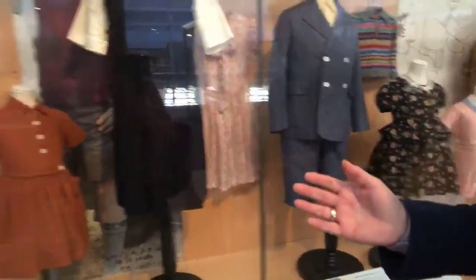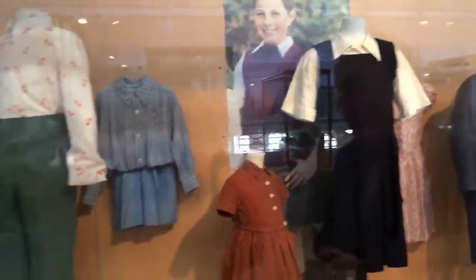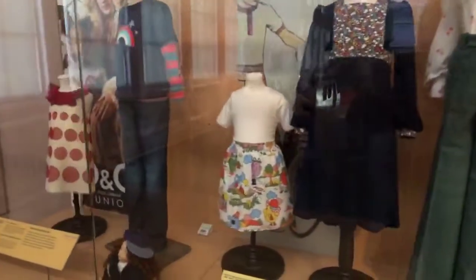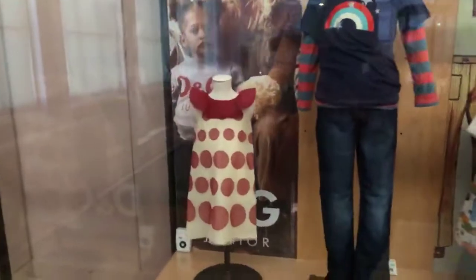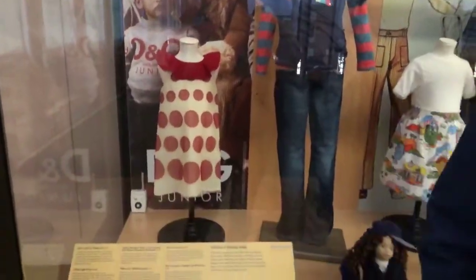And then we're getting into the 1940s — the war years, kind of semi-austere — and then the 60s and 70s, so much fun. And then your era, Rachel — the 80s, where you were a little kid.